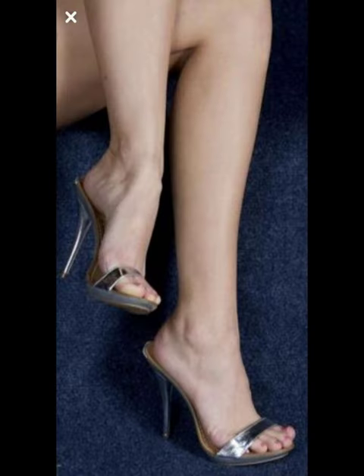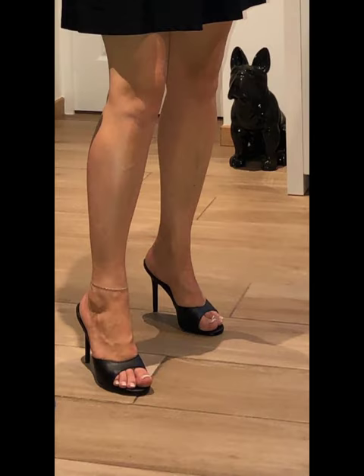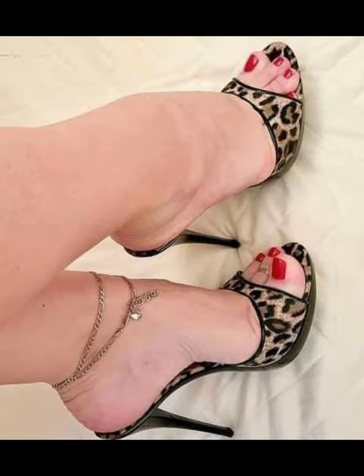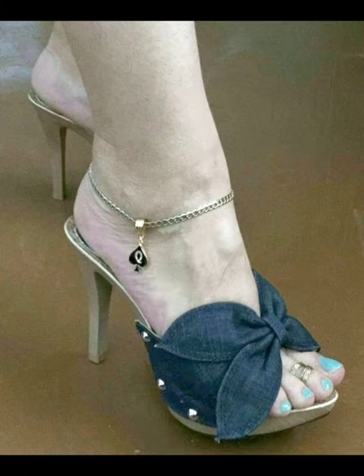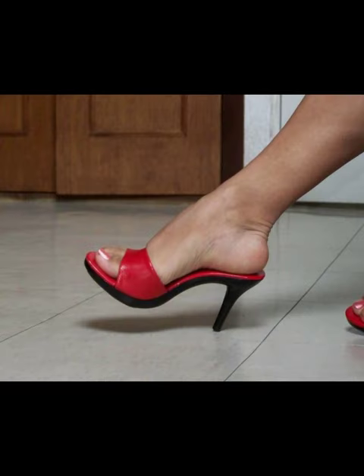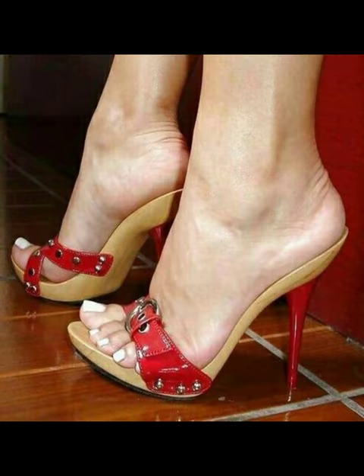And if you want a little extra height, platform mules give you that trendy boost. Those are just a few examples, but there are countless other styles out there to suit your taste. If you like my video, please subscribe to my YouTube channel Style Sense, comment below, and press the bell icon. Have a good day!